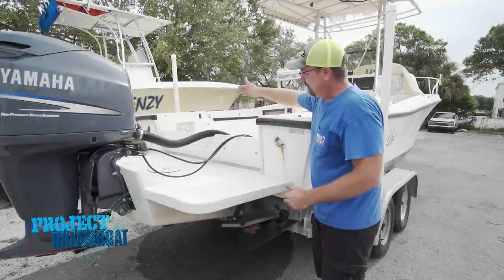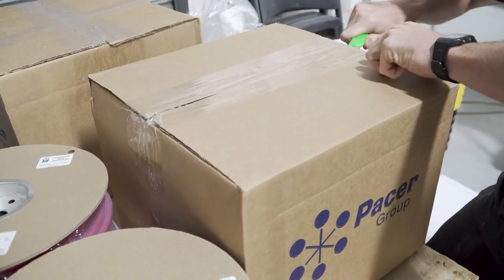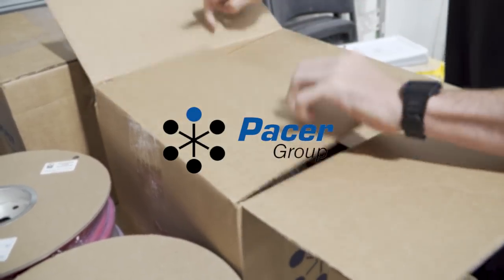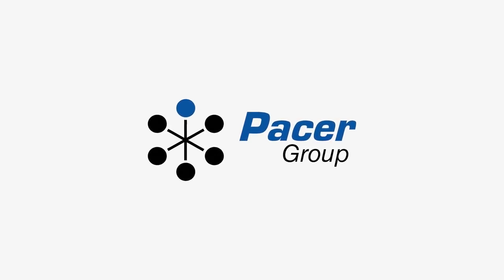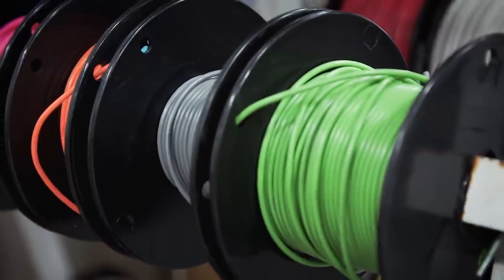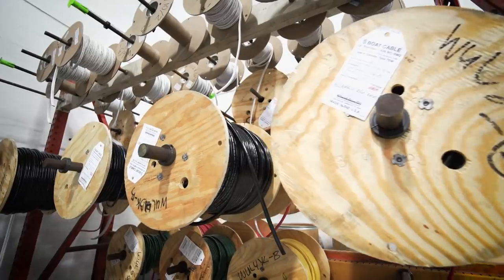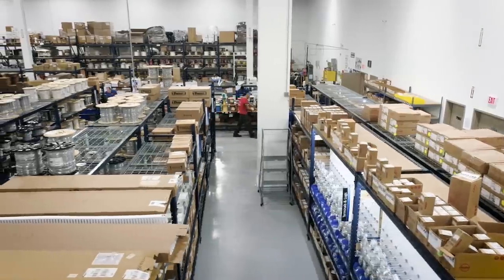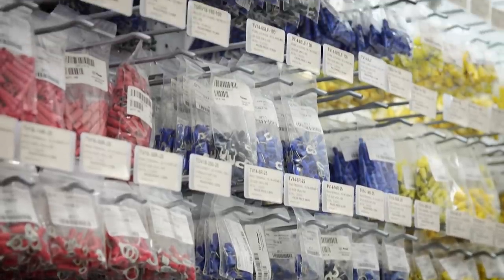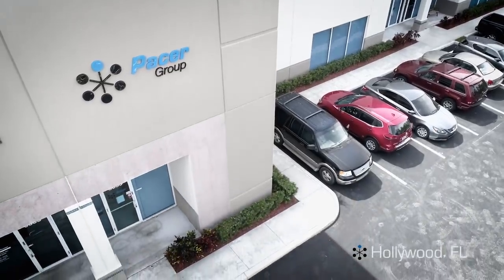When we return, Dave at Rocky Point Boat Works continues the inspection of his newly purchased classic Mako. This segment is brought to you by Pacer Group — marine-grade electrical wire components and systems. For more than 30 years, Pacer Group has been the most trusted provider of wire, cable, and electrical products to the top marine manufacturers. All wire and cable is made in the USA. You can order at PacerGroup.net, and ship or pick up your web order within an hour at their Hollywood, Florida location.